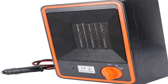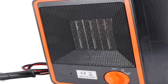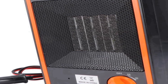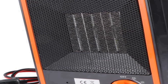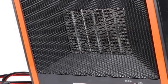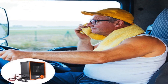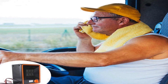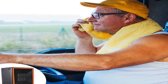Number three on the list is the Amosfun 2-piece car heater, a versatile and practical automobile accessory designed to provide warmth and comfort during cold weather. These electric warmers are easily installed in your vehicle and serve as effective car heaters to keep you cozy when the temperatures drop. Made with durable aluminum, they are built to withstand the rigors of automotive use, ensuring longevity and reliability.